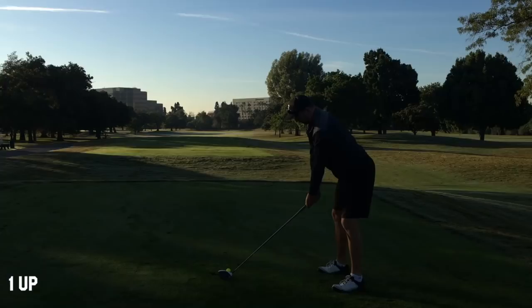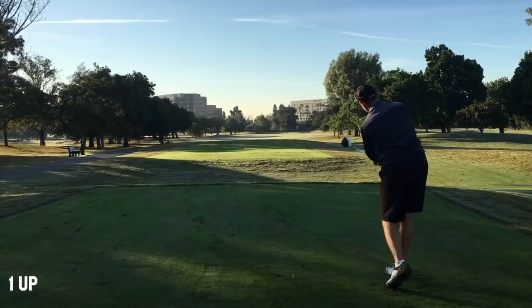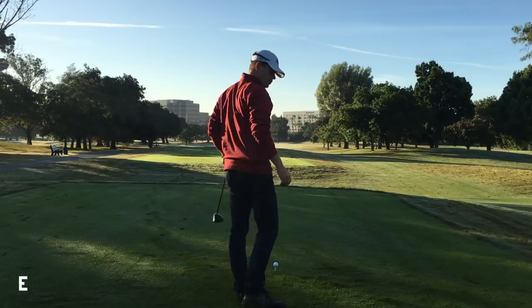Another par five, dog leg left. David — that's a good line from the blue tee. He hit it into the corner. From the black tee it's not really that great a line, but from the blue tee that's a good line.